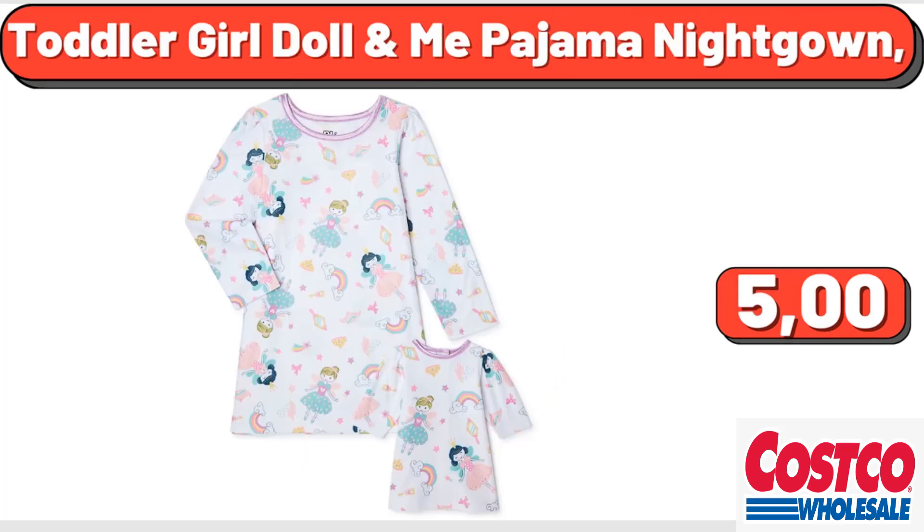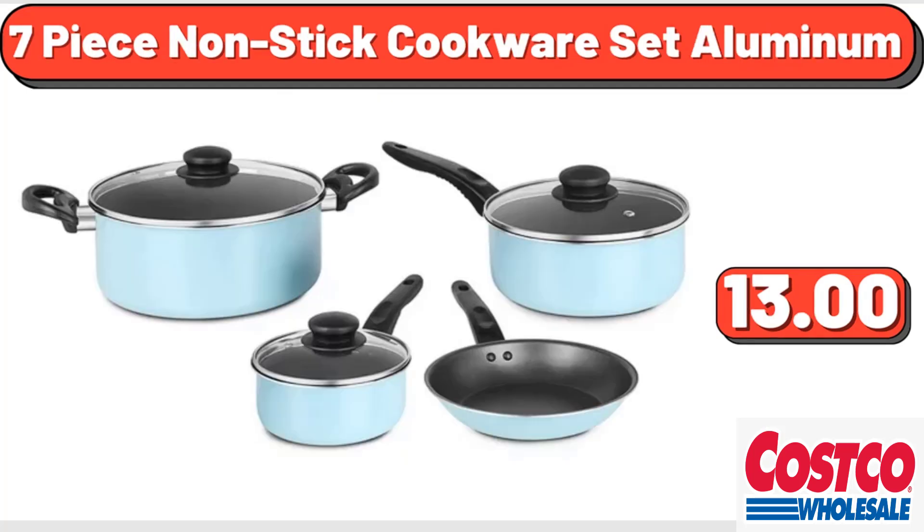Toddler Girl Doll and Me Pajama Nightgown, $5. Seven-piece Nonstick Cookware Set Aluminum, $13.